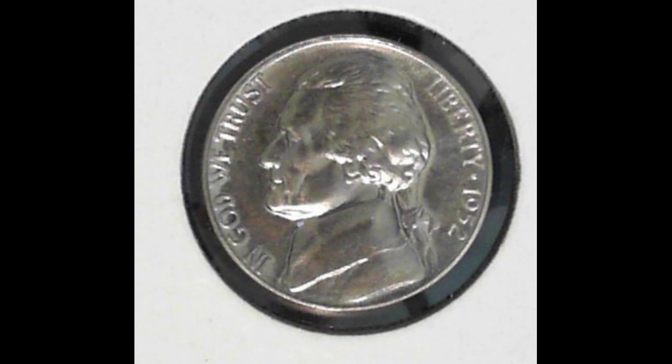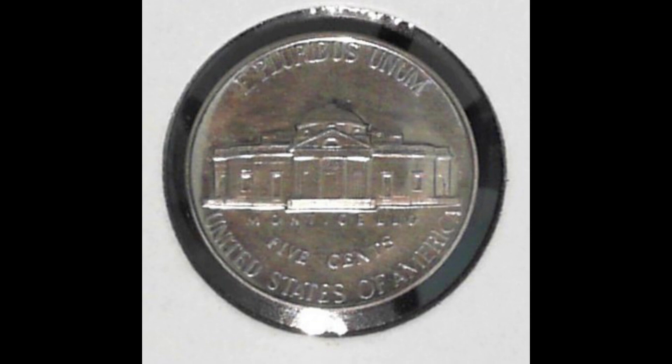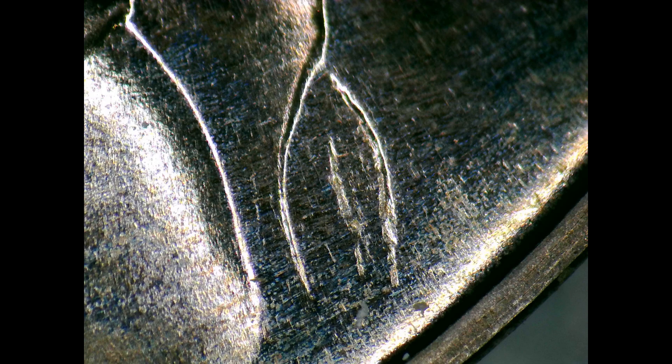Next I happened to be going through some nickels and I found a 1952 proof nickel with the hand engraved ponytail. Pretty cool find.